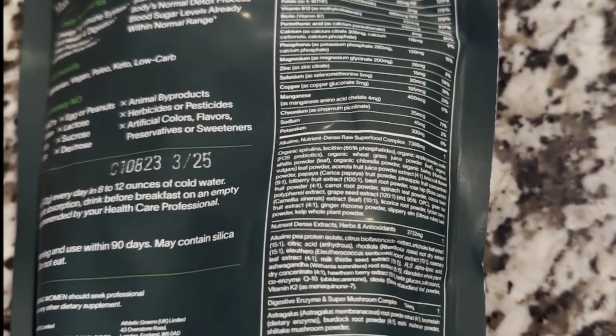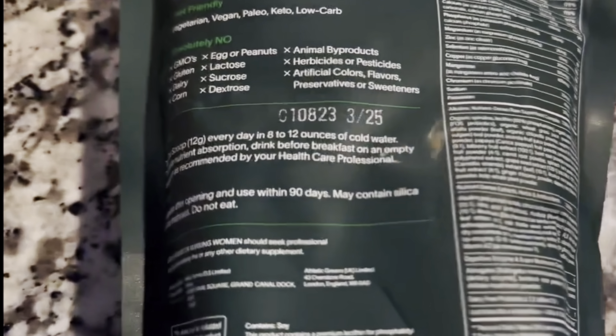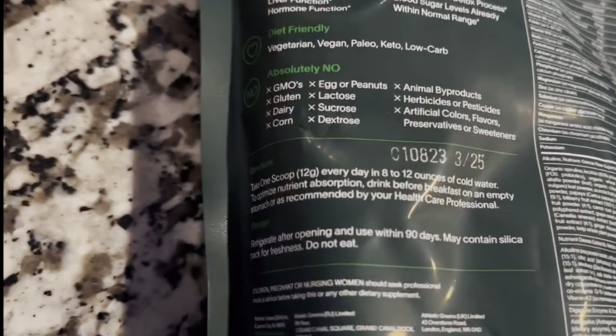Now, if you go to the Drink AG website, you'll see that it also is a superfood complex.